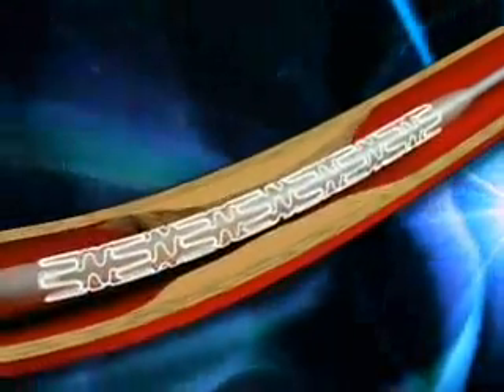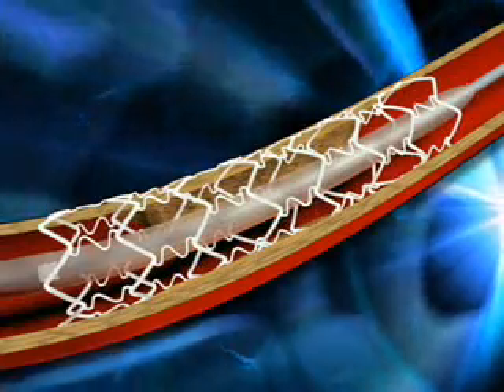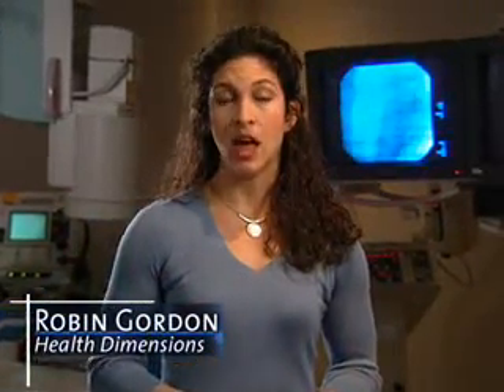About 25 years ago, doctors began using balloon-tipped catheters to gently open blocked cardiac arteries. About 10 years ago, they added thin metal scaffolds called stents to help hold the arteries open. However, with both balloon angioplasty and stenting, oftentimes the improvement is only temporary.